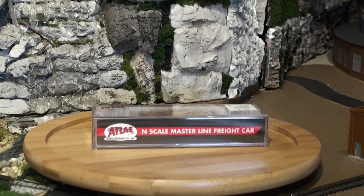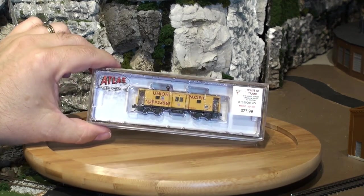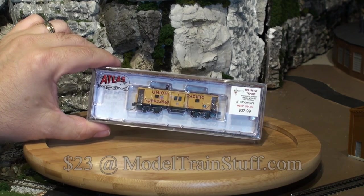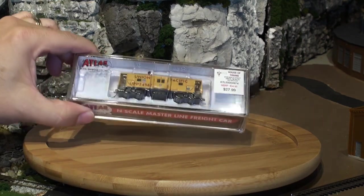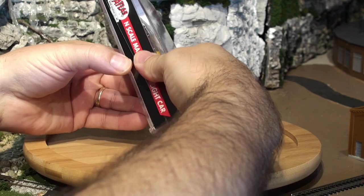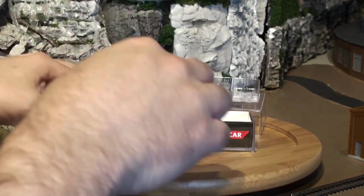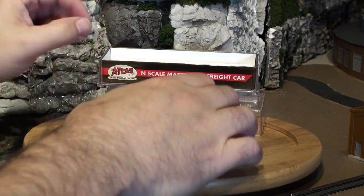This is the N-Scale Master Line Freight Car Series. You can pick this up at your local hobby shop. This one's around $27.99, MSRP is $34.95. It comes in a standard jewel case which just basically slides right off — pull the top off and it comes out pretty easily.